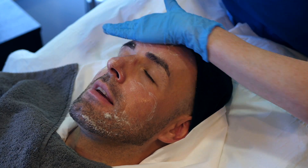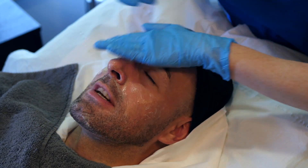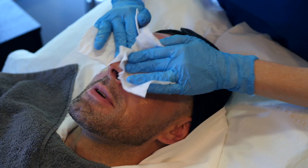So for the Obagi Blue Radiance Peel today we start off with cleansing the skin. This is just to ensure that we remove any excess oil, any debris, and prepare it for the rest of the treatment.